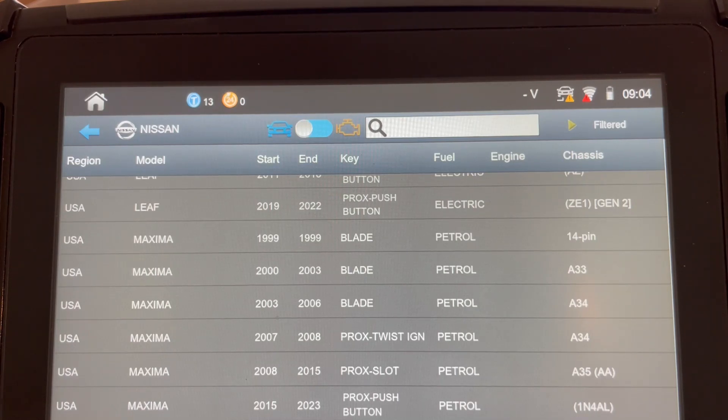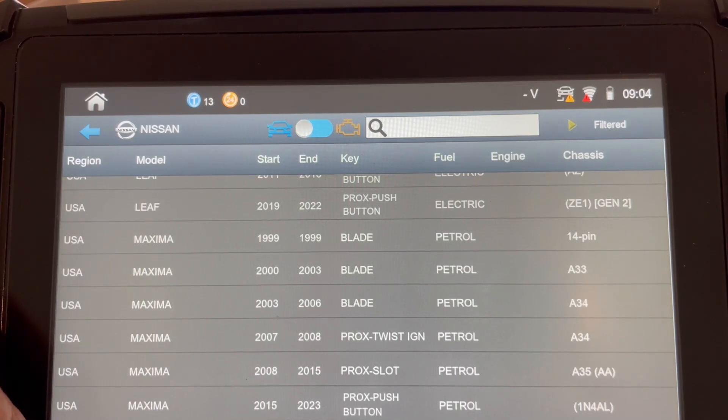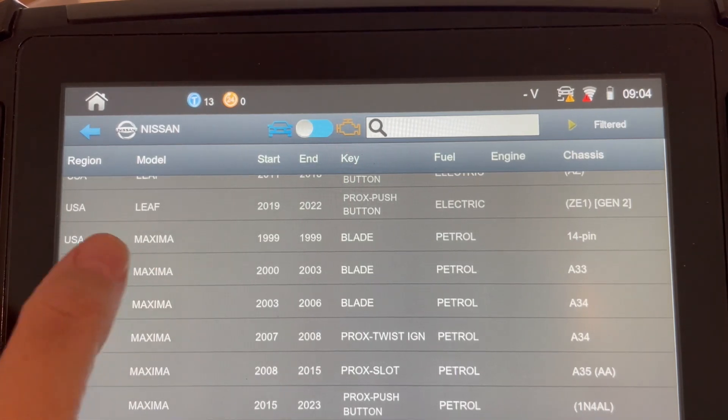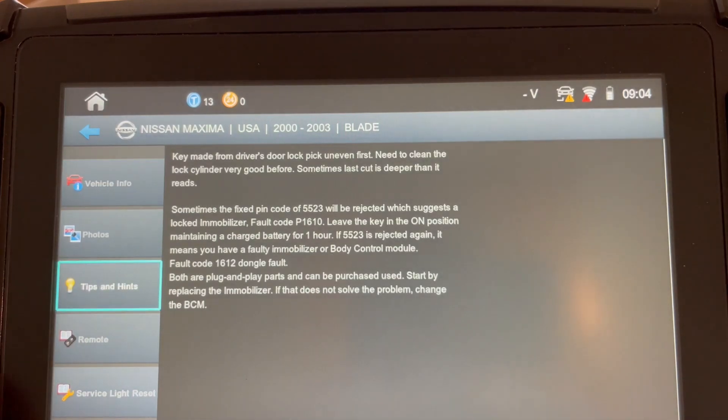Let's use our example vehicle today, which is the USA listing for the Maxima 2000-2003 bladed. We have added additional important information that will help you, because many times on this vehicle that uses the early model security system of 5523 — which is a fixed pin code — it can be rejected, and if you don't have this information you might cut the wrong key and start going in the wrong direction.